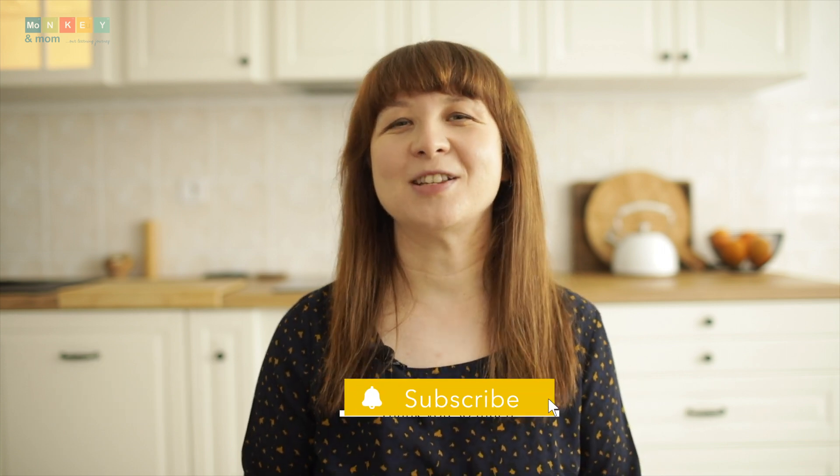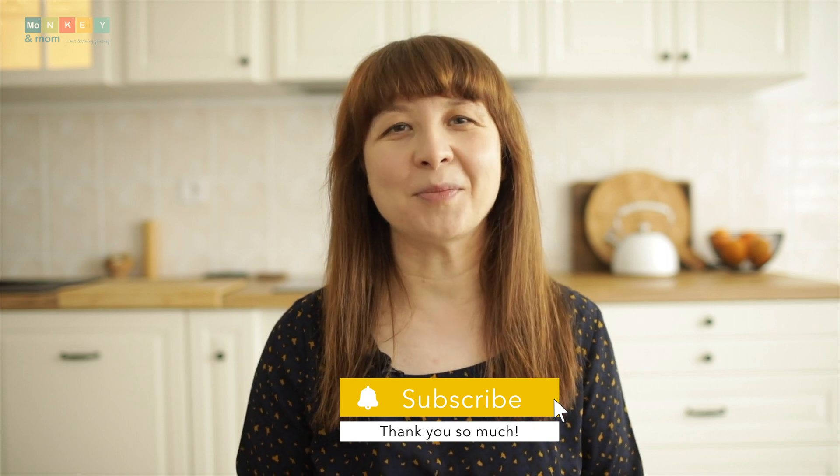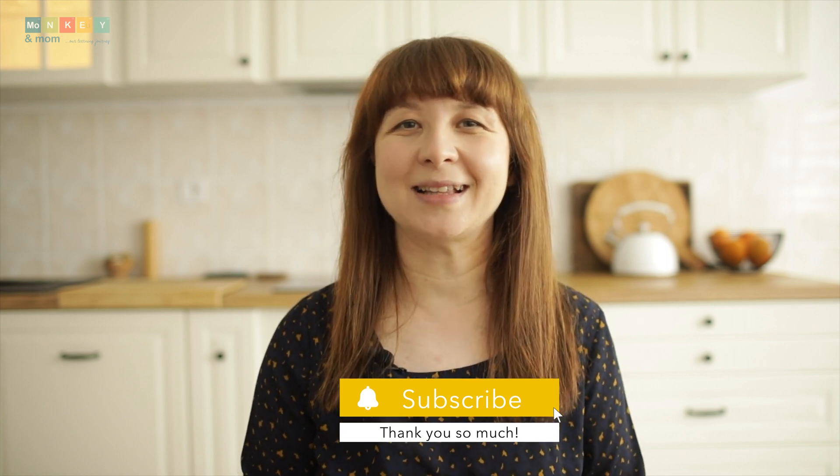Hi, I'm Laura from monkeymom.com, a website dedicated to all things homeschooling. If you're new here, make sure to subscribe and check out the blog post linked below for more information and some valuable insights on Mr. D Math.